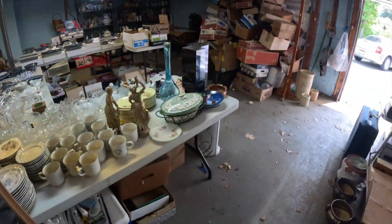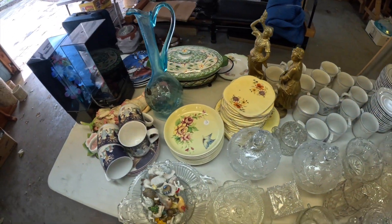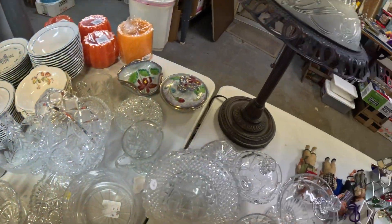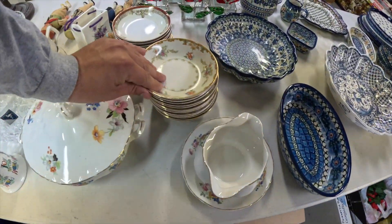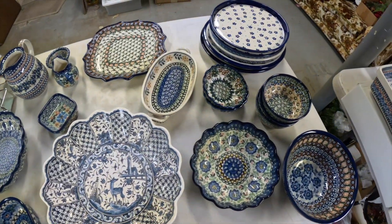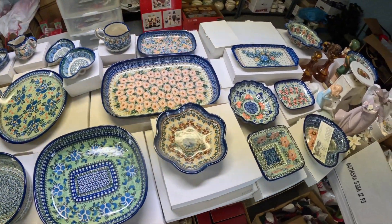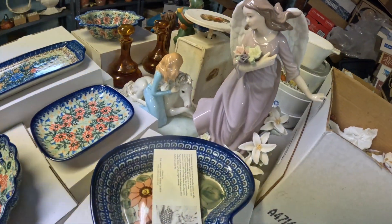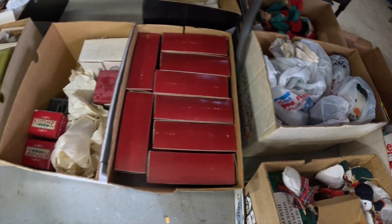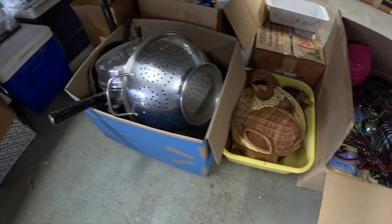Let's check out the main tables in the two-car garage. There's a lot of cut glass and cut crystal. All the boxes underneath are full of stuff — some vintage Christmas ornaments, some kitchenware, pots and pans.